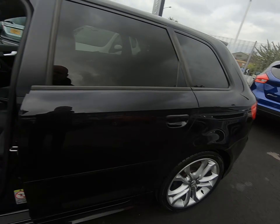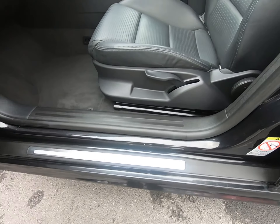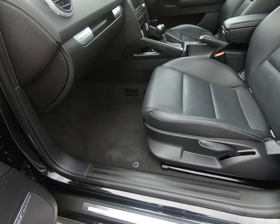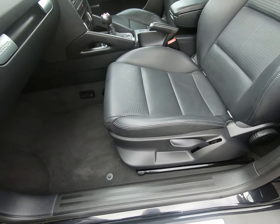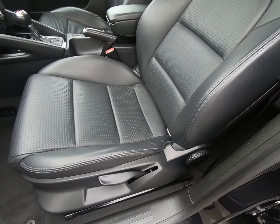Starting with the front of the vehicle, getting as close as I can so you can see there are no stone chips of any note. Getting very close to the edge of the bonnet, struggling to see any stone chips at all really. There are certainly no scuffs or marks to any of the bumper corners or to any of the trim lower down.